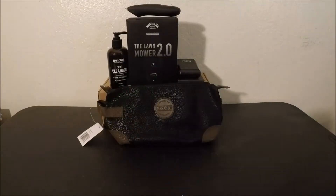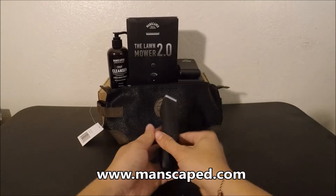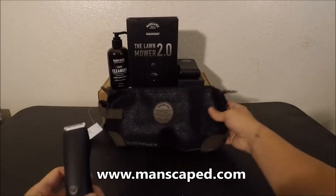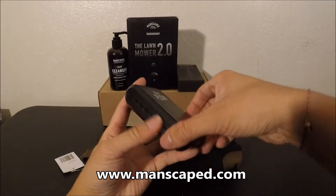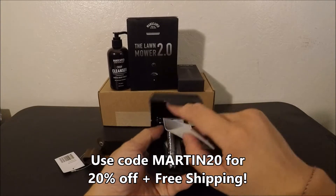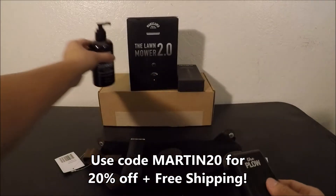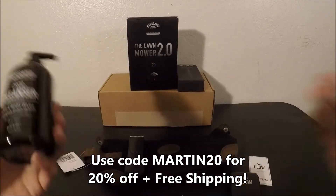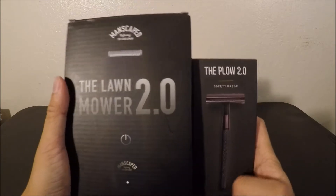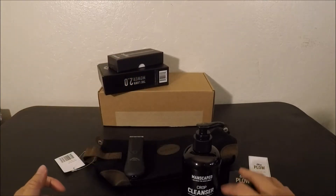This video was brought to you by Manscaped. They have a little promotional right now — you can get the lawnmower, the bag, and all of this good stuff. Just go to manscaped.com and use promo code MARTIN20 to get free shipping and 20% off. There's razors, shaving creams, body wash — all of this for your personal hygiene. Check the link below for the discount code.